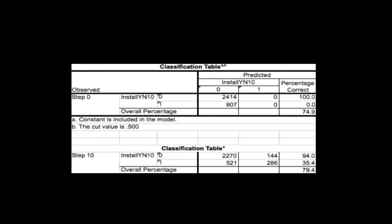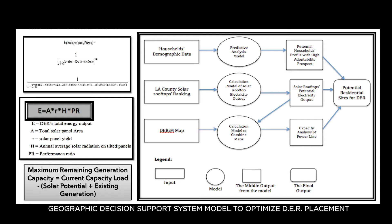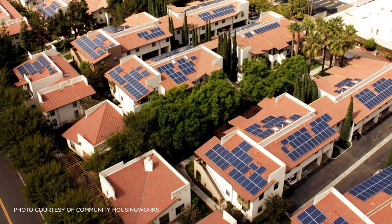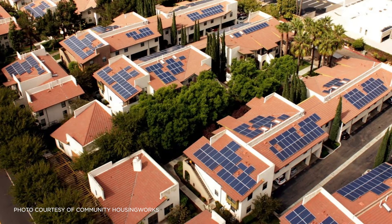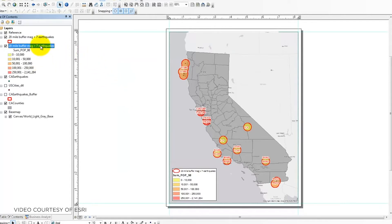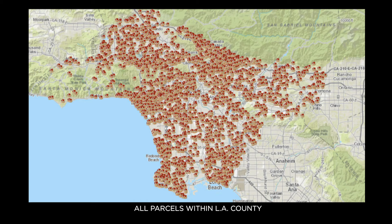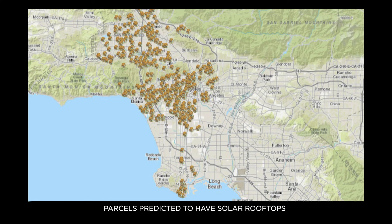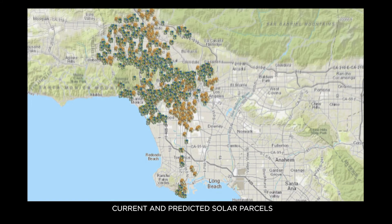We developed a predictive model to forecast the likelihood of households that will adopt solar panels — basically a predictive model for residential solar rooftops. We used tools such as ArcMap software developed by Esri, Microsoft Azure, machine learning, and SPSS. From this research, I concluded that not only can we use GIS as a display tool, but it offers the framework for analysis of the electric grid distribution system.